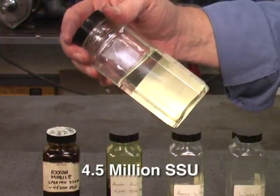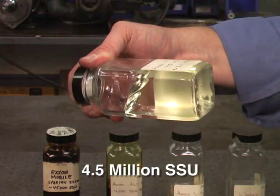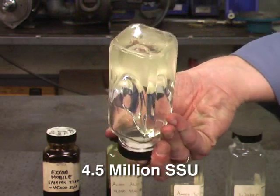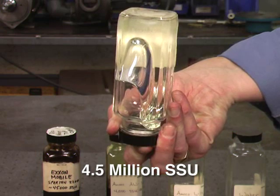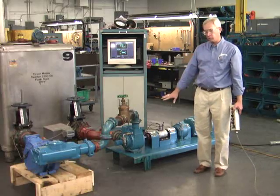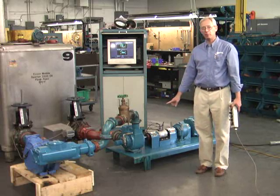The final sample is 4.5 million-SSU. It will flow, but very, very slowly. In any case, Blackmer pumps, properly sized for the application, can pump these liquids. In this sequence, we will demonstrate a Blackmer TXV3B pump pumping a high-viscosity liquid.